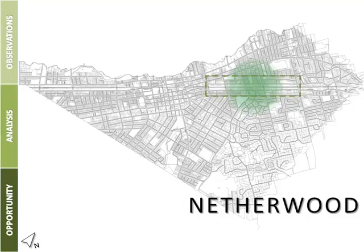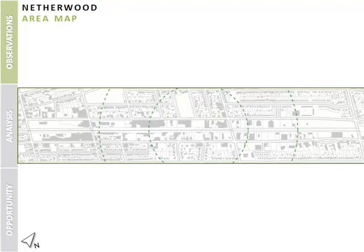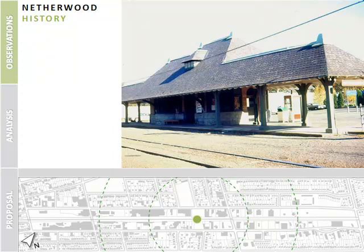The section of Plainfield that we are studying is the area surrounding the Netherwood train station. We looked at the possible development within and around the quarter and half mile radii. The Netherwood station still stands as a prime example of the prosperity and expansive boom that the Central Railroad of New Jersey experienced in the late 19th century.